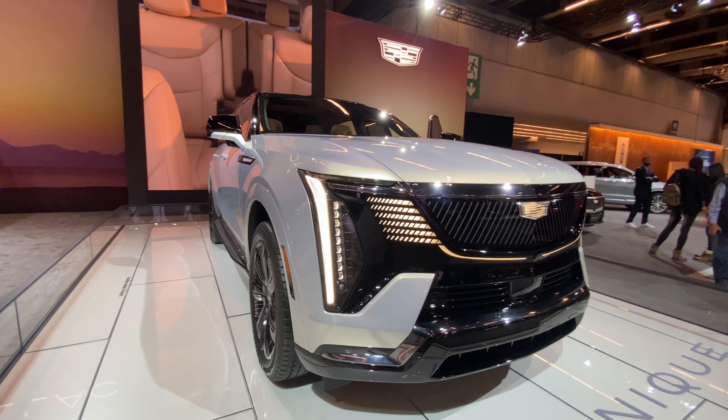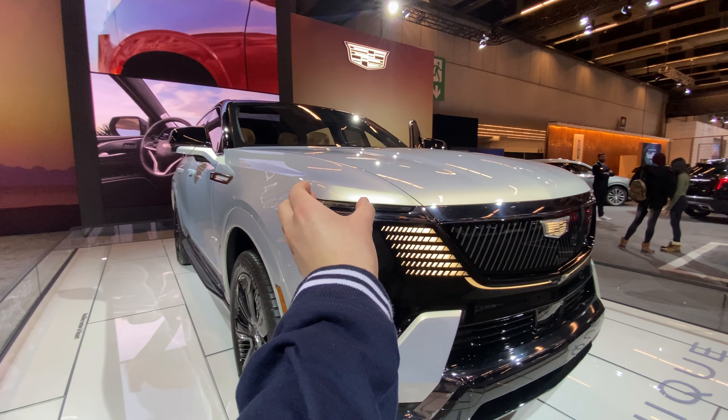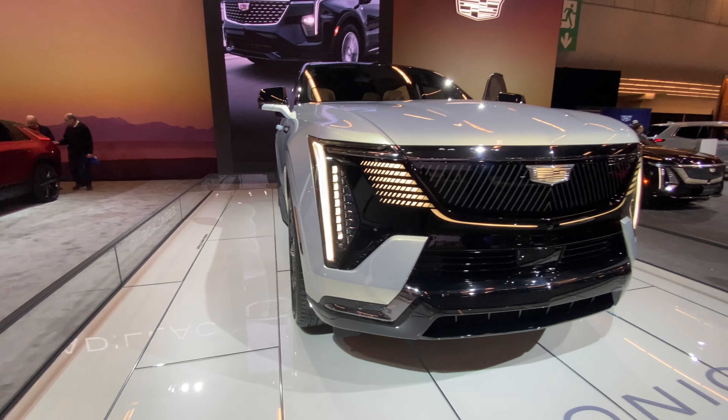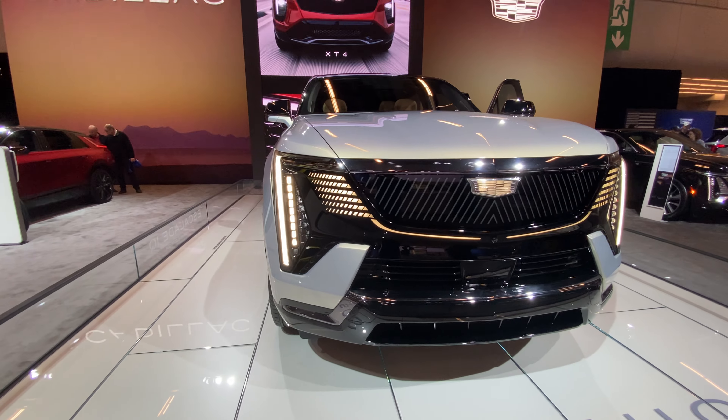And here's the front design. Of course, you got the Cadillac design with the LED daytime running lights.